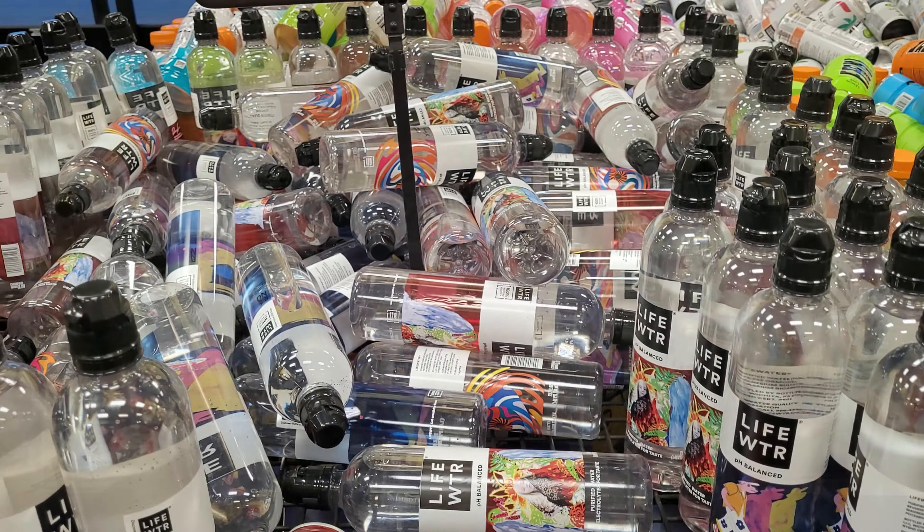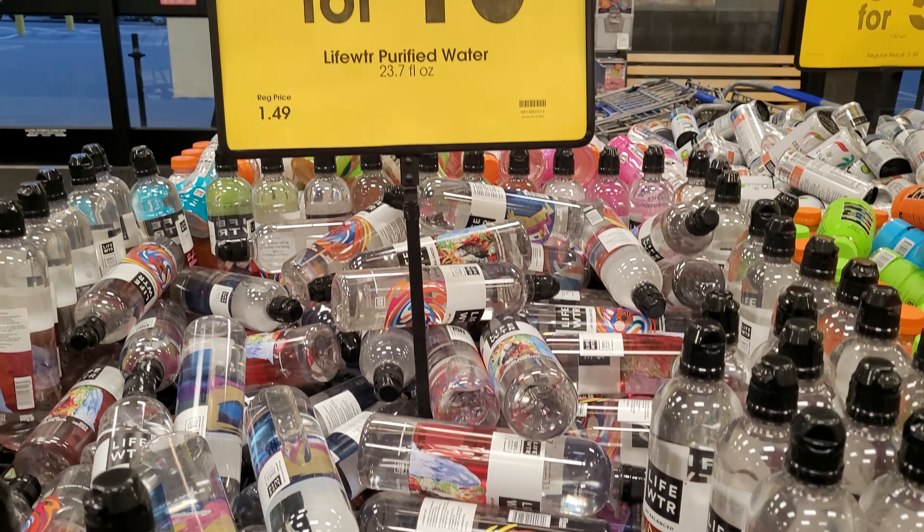Hello and welcome back to the channel, or welcome if you're new. Today we're going to do a weekly shop with me and I'm going to show you some of the new sale prices. The sales go from Wednesday through Tuesday. After that I'm going to share my grocery haul, and if you like this type of content come along with me.